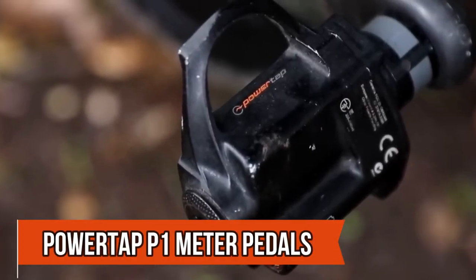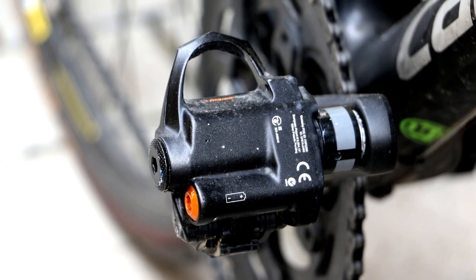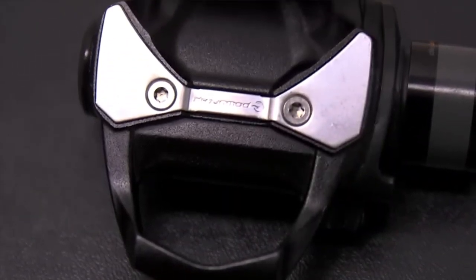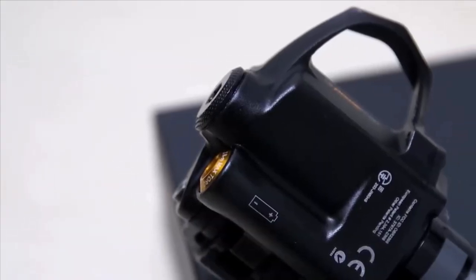Introducing the PowerTap P1 Pedal Power Meters, a game-changer in cycling tech. These pedals are not just easy to install, but they're also transferable between bikes. They provide accurate power output readings, handling both low-cadence work and sprints without deviating. However, their real trump card is their simplicity.